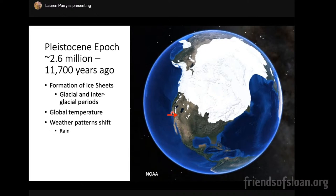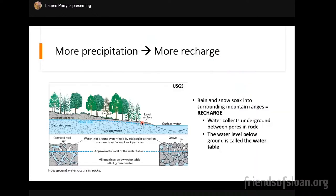During glacial periods, the huge freezing cold sheet of ice on top of North America shifted a lot of weather patterns. All the rain you'd see today in places like Portland or Seattle got shifted down into the Southwest. We used to get almost as much rain as Seattle does today. More precipitation equals more recharge. Here in Southern Nevada, water exists underground. Anytime it rains or snows on the surrounding mountain ranges — like the Sheep Range or the Spring Mountains, which are made of limestone and very porous — the rain soaks in and trickles down into the rocks, and water collects underground in the porous spaces in the rocks. The level of water underground is called the water table.